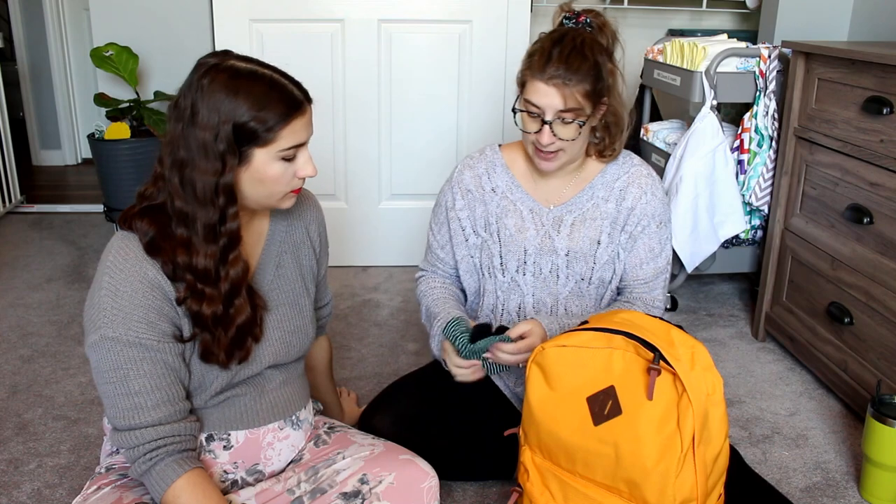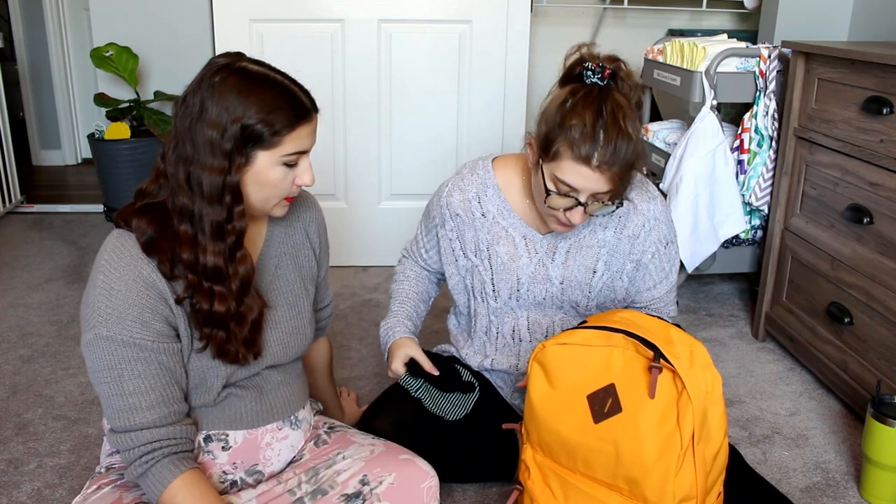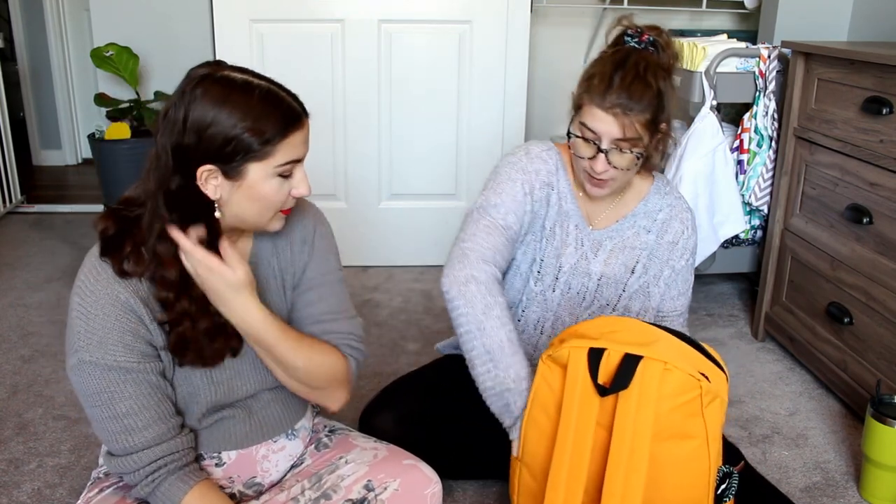I've got two side pockets. In one I've got a couple little beanies — because she's having a winter baby, she's due in January so she's going to need some hats. All the hats! And then I have nothing in the other side pocket yet.